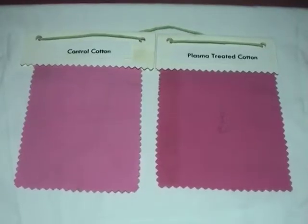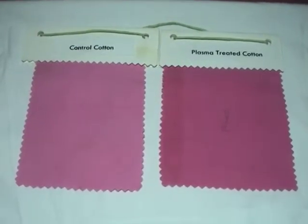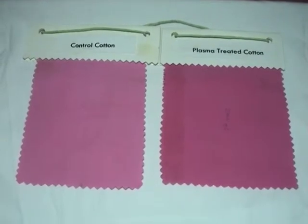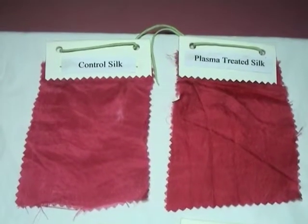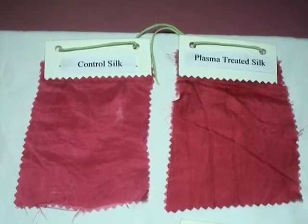Plasma pretreatment can increase the dye uptake of textiles and produce darker shades on cotton. Similar effects are seen in nylon and silk, making this a versatile process.